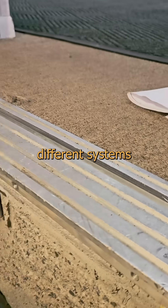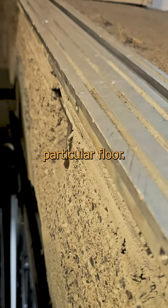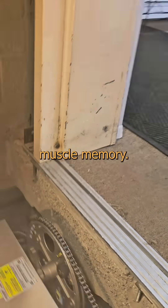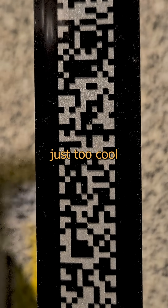There's a dozen different systems for landing an elevator level with a particular floor. It's been done with ropes and switches, magnets, levers, wheels, and muscle memory. But the modern system is just too cool not to share.